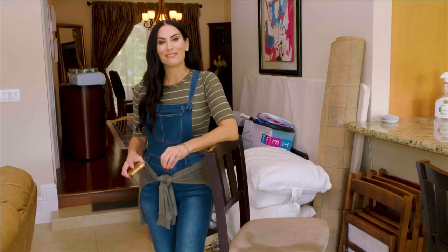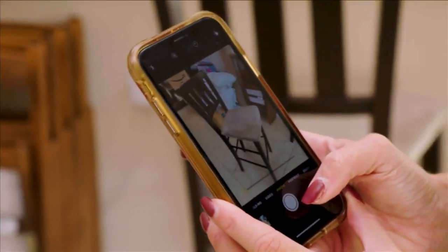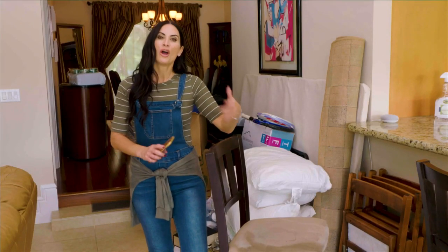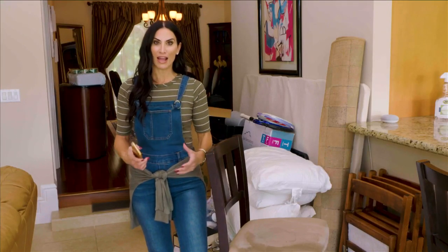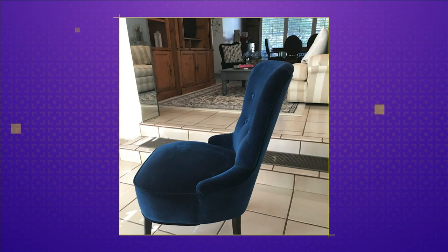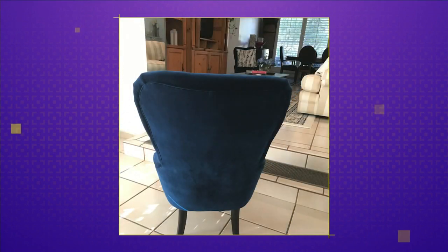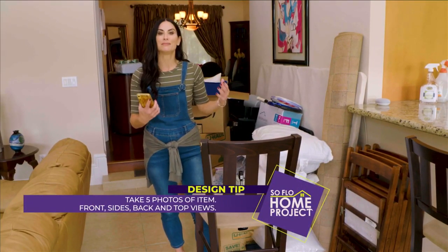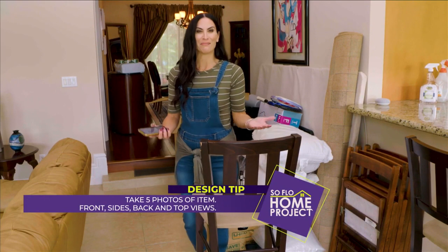Probably the most popular way to get rid of furniture and make a little cash is selling on apps or online. The key is to have great photos — a picture is worth a thousand words when selling online. Have about five photos of the piece: the profile, side view, front view, top view, and a view of the back. Photograph with your phone in great lighting, because bad lighting equals bad photos.